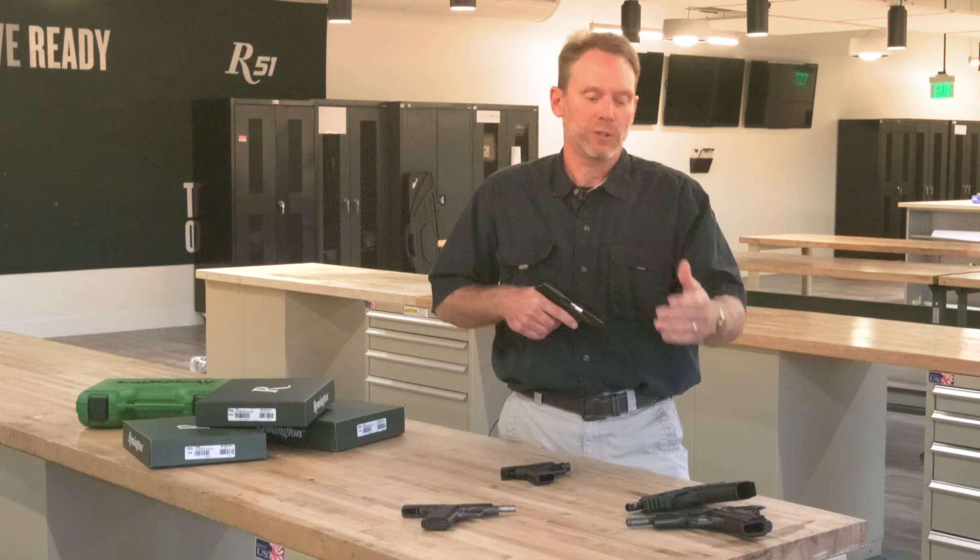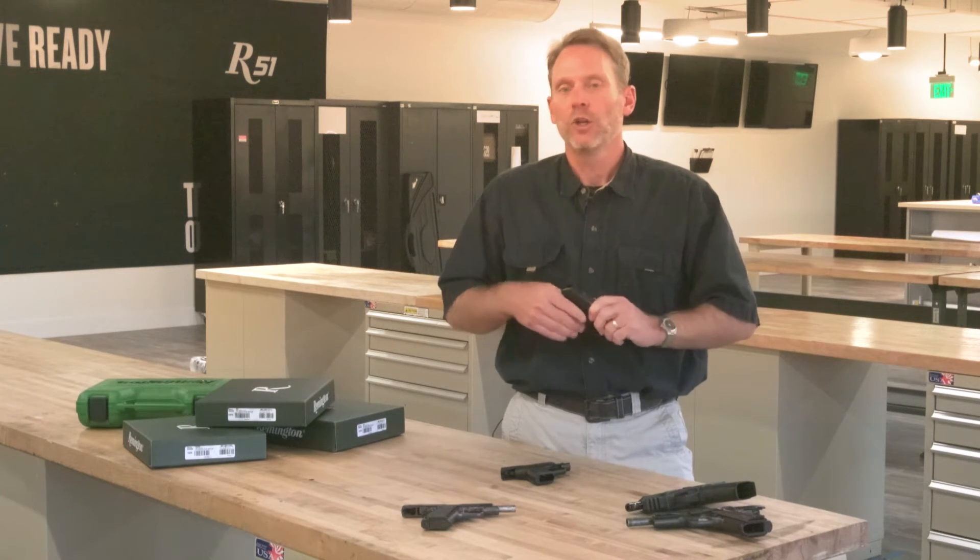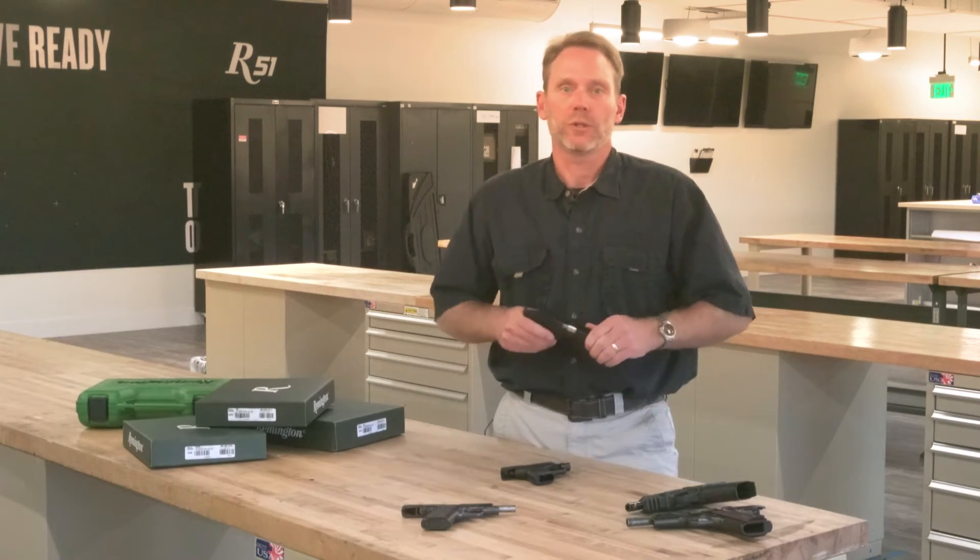It is a different feel than a tilting barrel unlock and manipulation of the slide, but in line with the original Pedersen system.